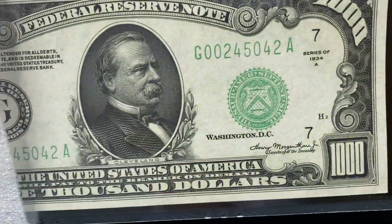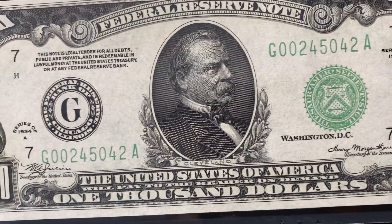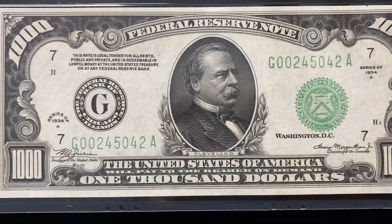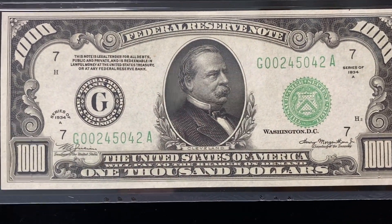We're going to take a look at a real nice piece of U.S. currency, a nice piece of U.S. history. Just think of how many votes this would have bought in Chicago back in the day.